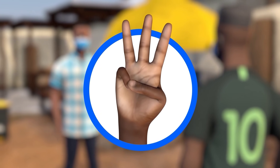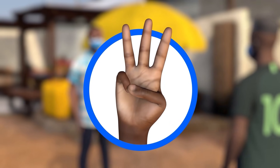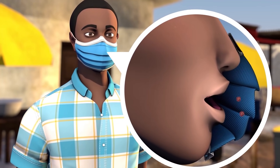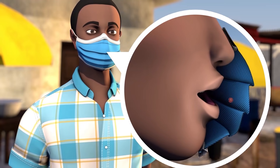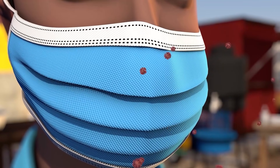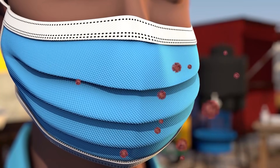That is why it is important to follow local government guidelines designed to stop the spread of the disease. There are three things we can all do to slow the spread of coronavirus in our community. First, properly wearing a clean mask that snugly covers your mouth and nose helps reduce coronavirus germs from being released into the air. Wearing a mask can also reduce your chance of inhaling these germs and helps everyone in your community stay healthy.